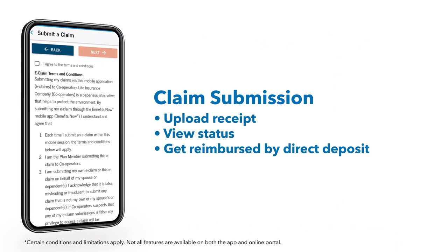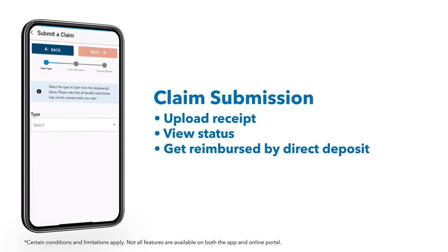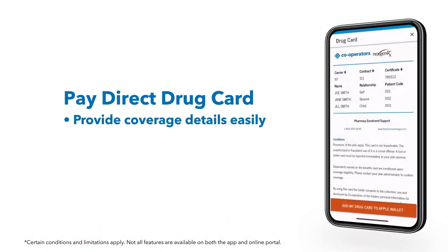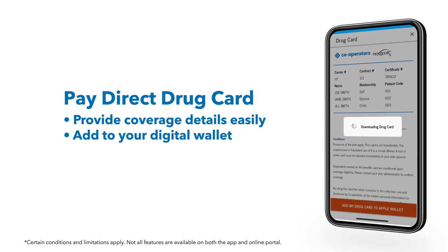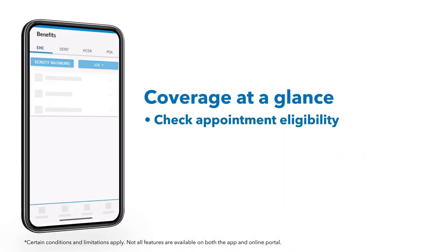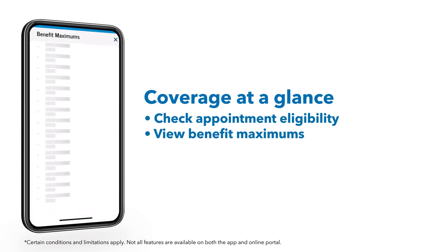When you submit a claim, you'll enjoy easy-to-use digital platforms. You'll never have to worry about losing your benefits card. And you won't have to remember when your next eye exam is due.